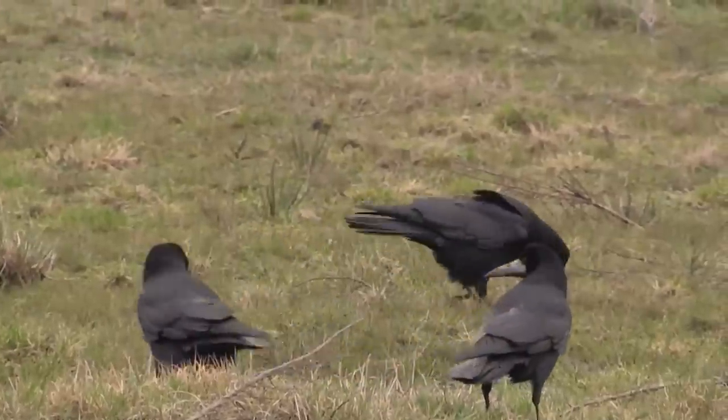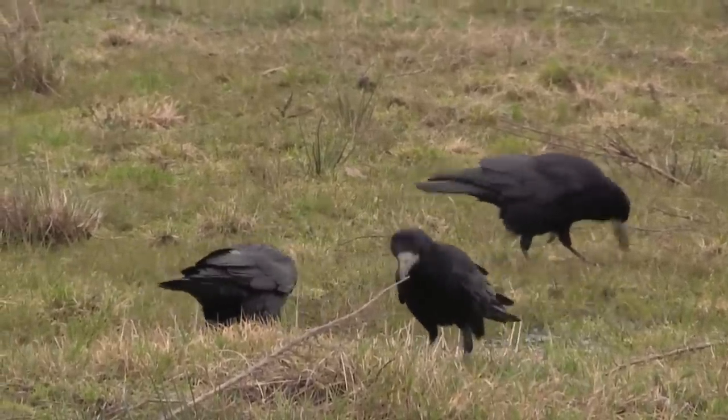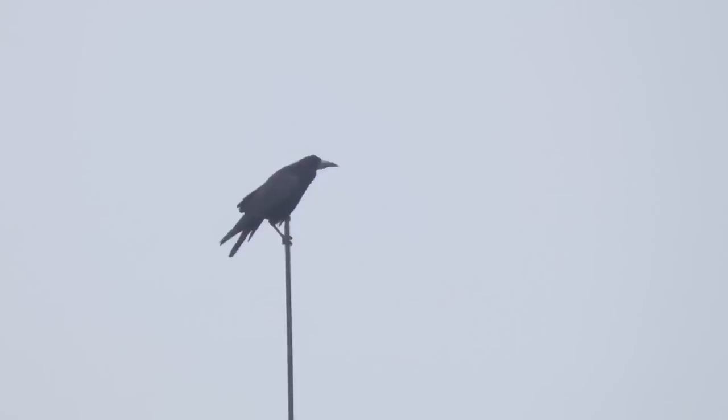They are most often seen in flocks rather than alone or as a pair, but as with everything in animal behaviour there are always exceptions to the rules. Here is one of the rook's most common calls.